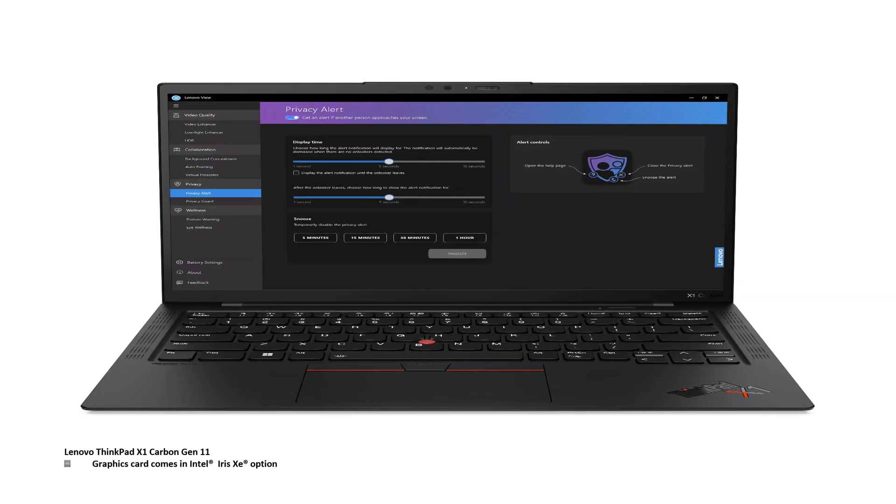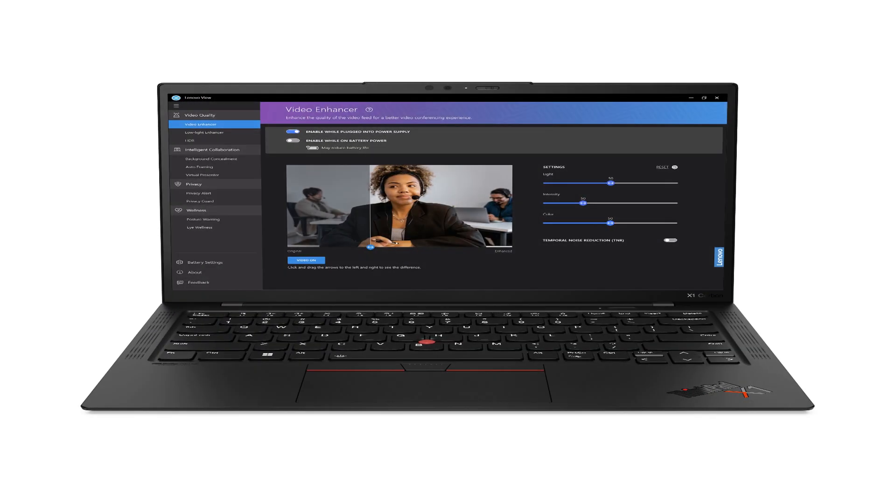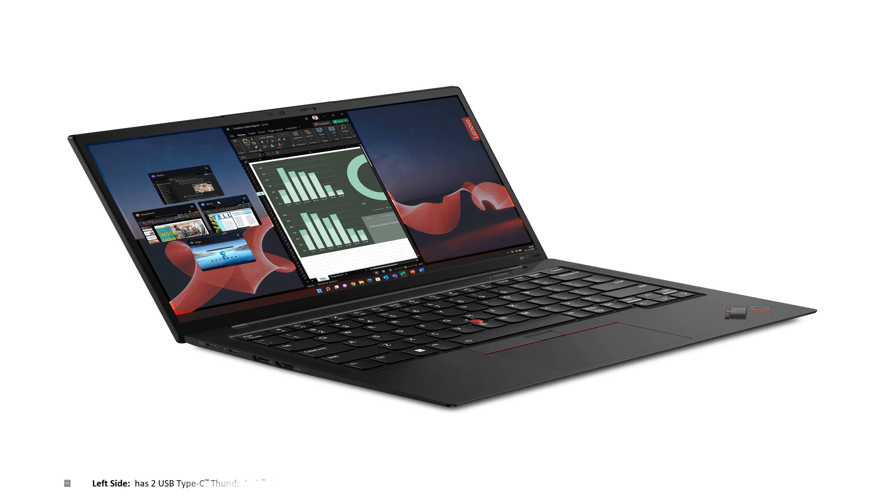Lenovo includes the Intel Iris Xe graphics card with this laptop. Furthermore, Lenovo includes a combination headphone and microphone jack, and also a nano SIM slot. Looking at the left-hand side and going from left to right, we have two USB-C Thunderbolt 4, USB 3.2 Type-A Gen 1 ports, and also an HDMI 2.0B port.